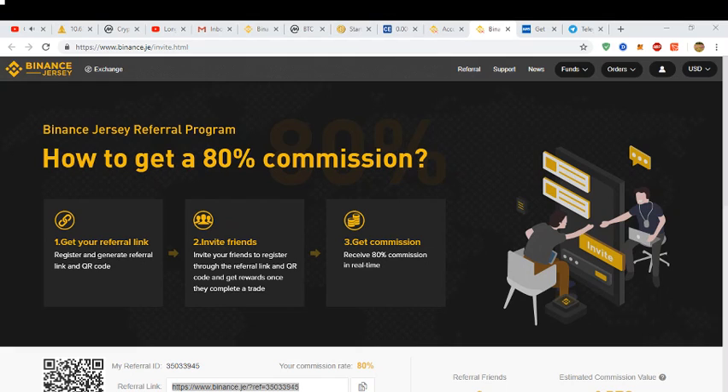Please have a look at the referral link and get yourself started. If you manage to be one of the first five thousand people to fill out the referral and get verified, you'll be given 20 dollars to use for trading discounts. I hope you're successful on Binance Jersey.